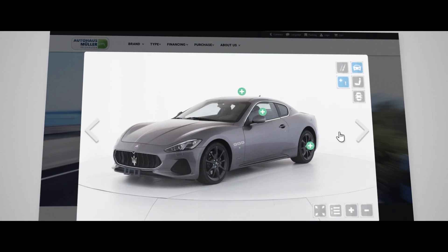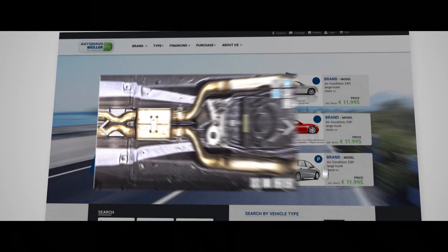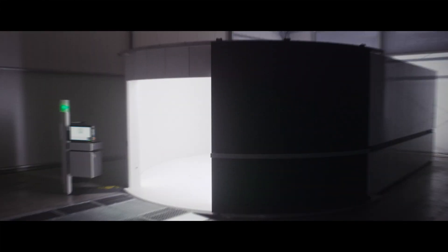Every successful digital vehicle transaction begins with a digital twin. The digital revolution starts today and determines the future.